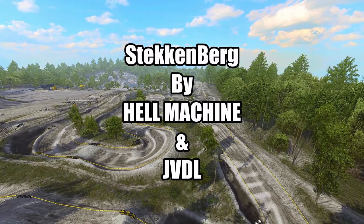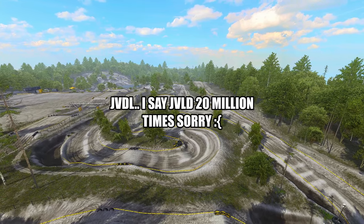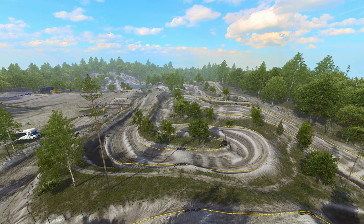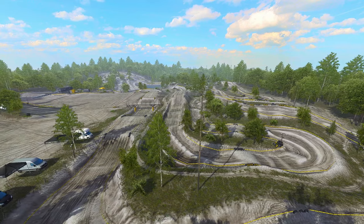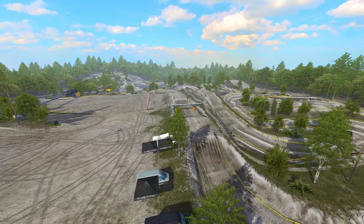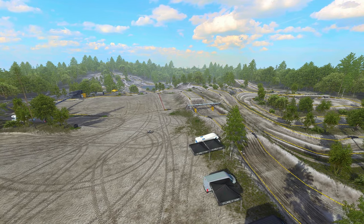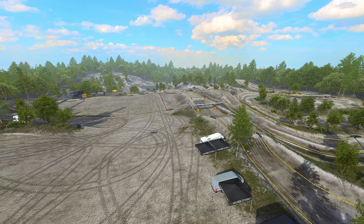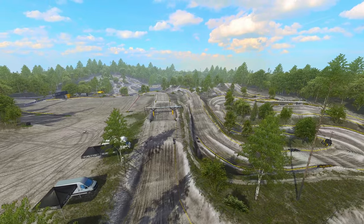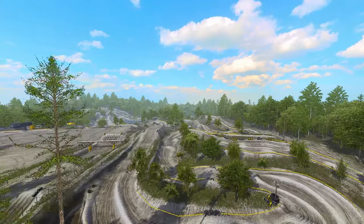What up, it's Josh, your boy IBS Kelso. Taking you down here into Steckenberg, made by JVDL and Hell Machine — two great creators that have been showing real equity and putting serious work into their tracks. This is a circuit, a legendary sand motocross track nestled in Grosbeck, the Netherlands, and has been the breeding ground for champions since 1971 under the banner of MBC Day Seven Hevlin.